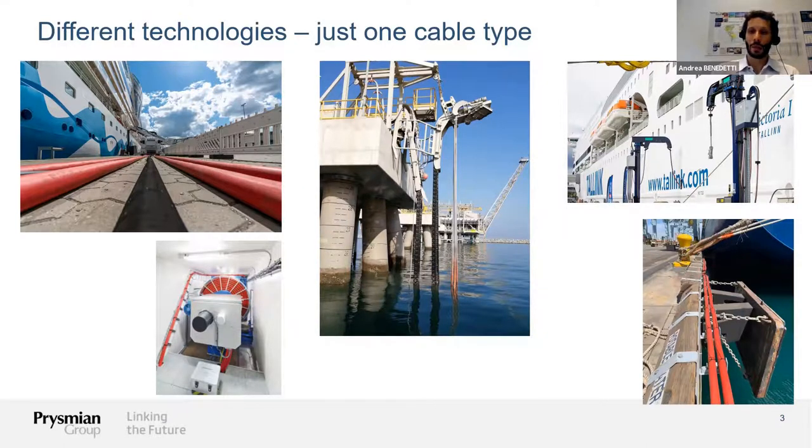What all these systems have in common is that they all need a cable — a shore connection cable. It might seem that this is not a demanding environment for the cable, but that is not the case. We have such a wide spectrum of applications that we need to think about all the ways the cable will be used and put under stress by different environmental conditions. The good thing is that for all these systems, we have just one cable type that can be used across all these technologies.